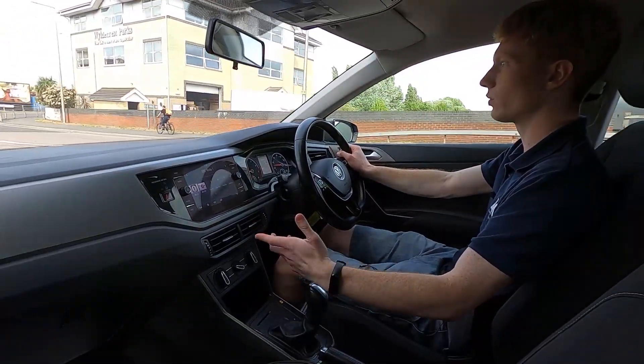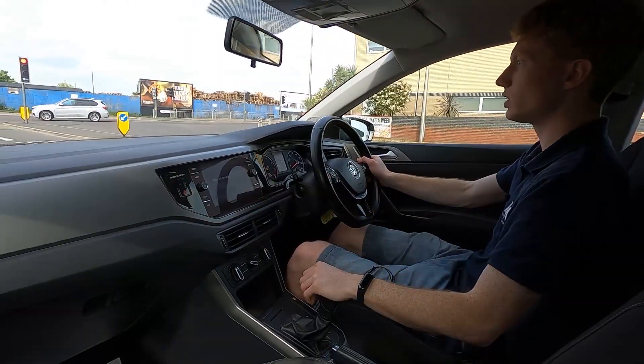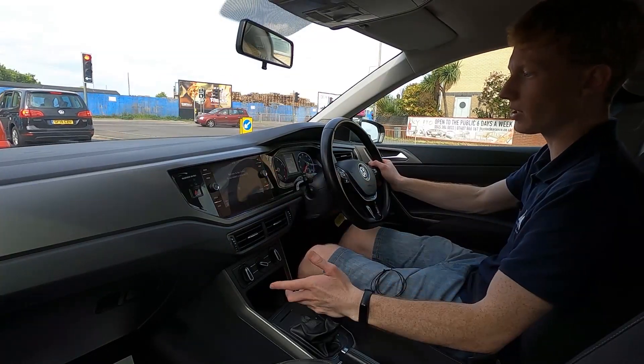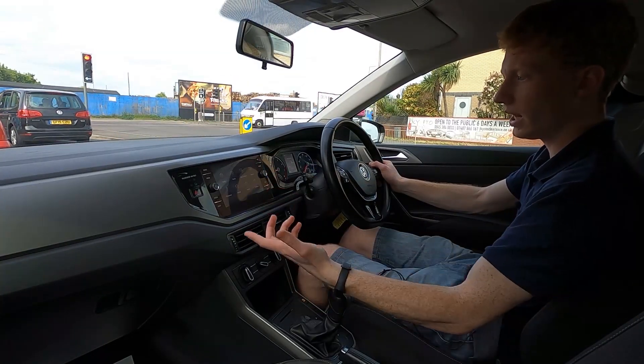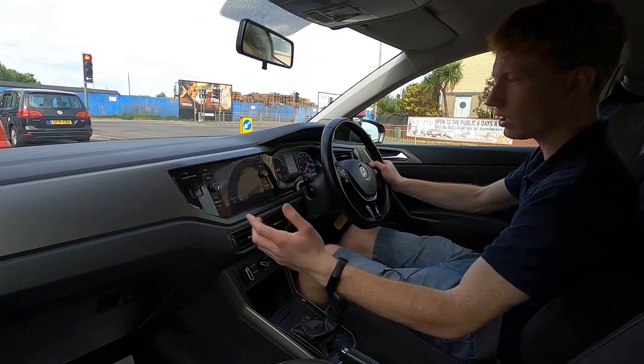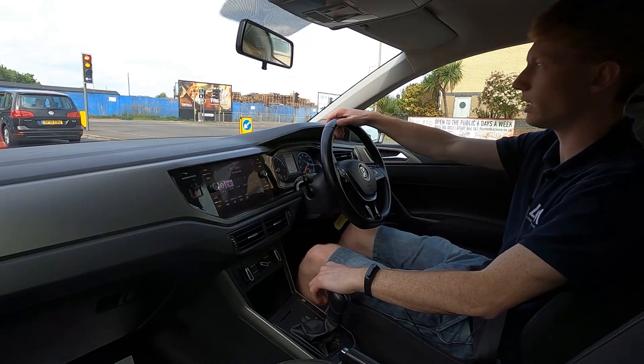On the infotainment system you've got a crystal clear touchscreen display, DAB radio, Bluetooth, and phone connectivity. You've got USB, a CD player, and the screen is also compatible with Apple CarPlay and Android Auto — crystal clear display, absolutely no issues at all.